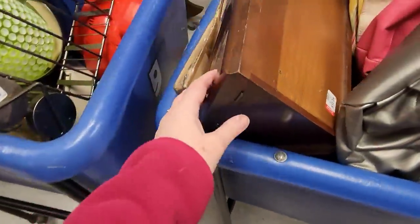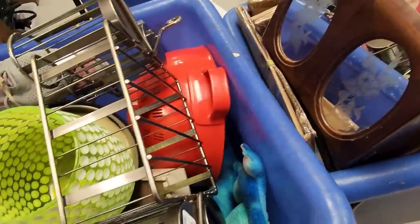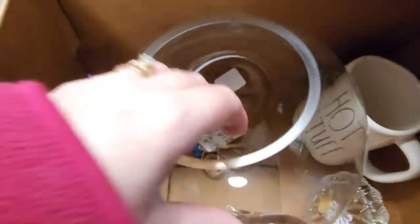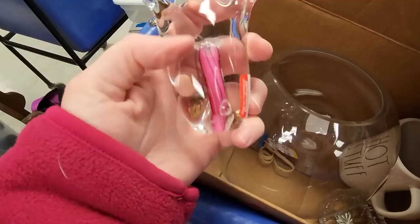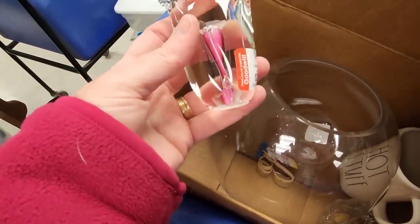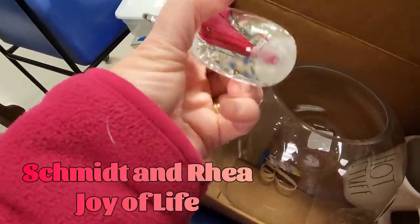It's this wooden thing — oh, it's a jewelry box. It's this angel here. What are they doing? Oh, it's signed. And if it's signed, I'll take it. There's the signature right there.